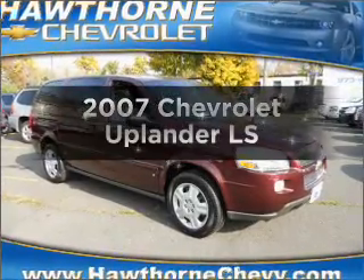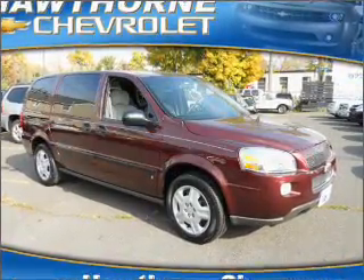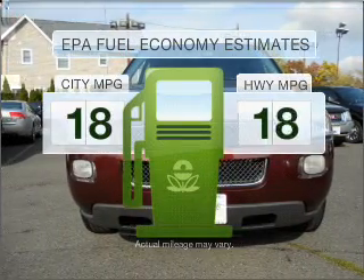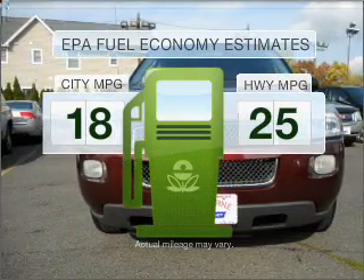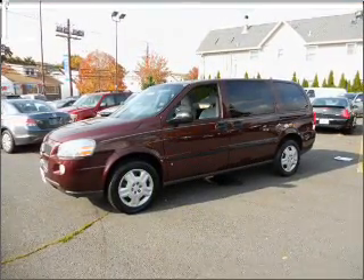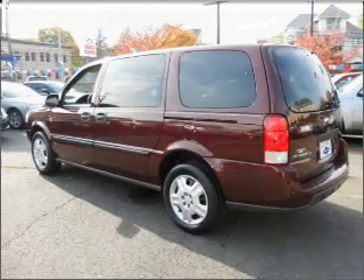Presenting the 2007 Chevrolet Uplander. If you're looking for an automobile with great attributes, look no further. Save your money — make fewer trips to the gas station when driving this fuel-efficient vehicle with a solid six-cylinder engine connected to a smooth-shifting automatic transmission.